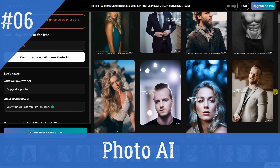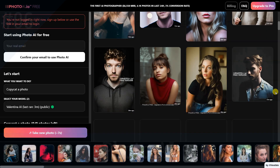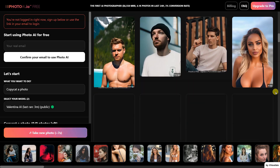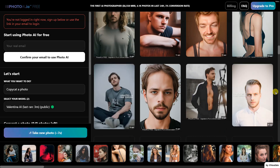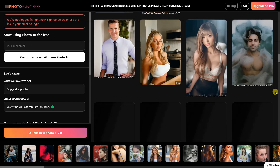Photo AI is an AI photographer tool that allows users to train their own model, copycat a photo, or create a photo shoot. It allows users to select models, upload photos to copycat, and choose a shot, aesthetic, place, orientation, emotion, age, number of photos, and lighting. It also allows users to upload photos to train their own model.